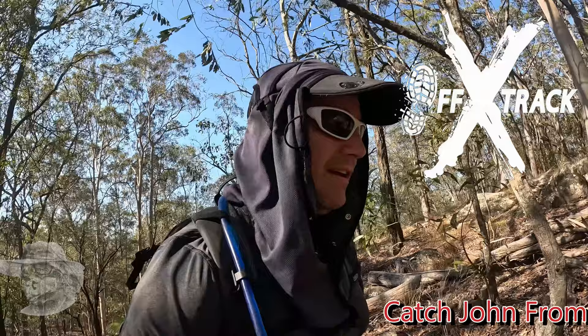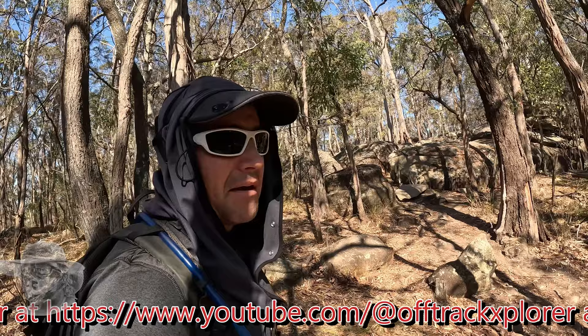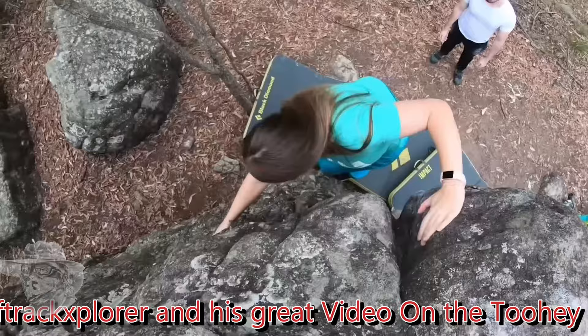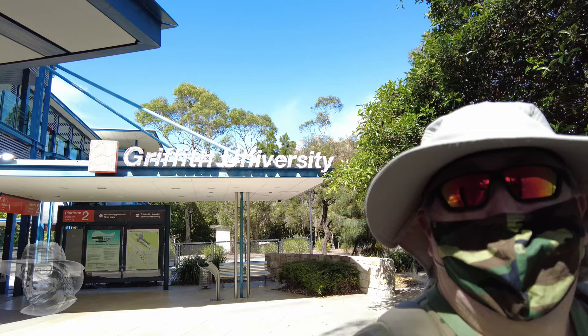At Toohey Forest, near Mount Gravatt in the Greater Brisbane area, and what I'm looking for today is caves. There's a bunch of boulders and large sandstone-type areas in the forest here. I've got a bunch of coordinates pinpointed where there are bouldering areas, so rock climbers come and practice their bouldering skills, and at some of those locations there are some caves — small micro caves — and that's just what I want to have a look at today.